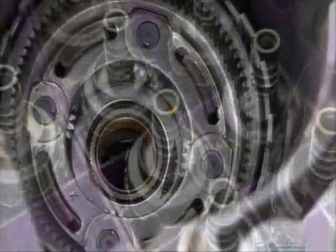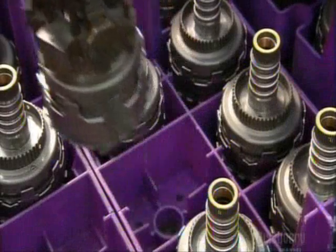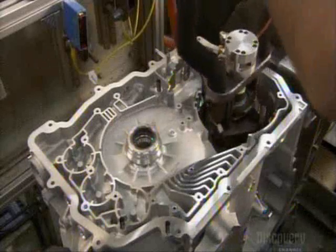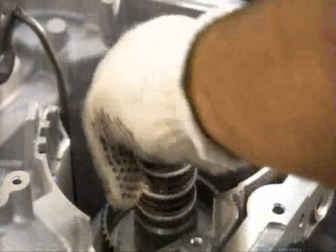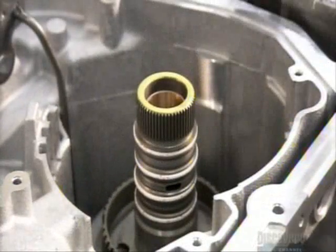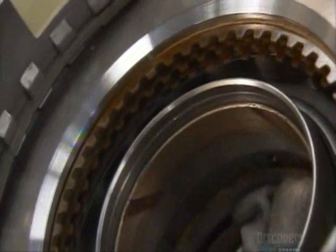Two clutches installed as one unit go in next. The coast clutch controls both the input and reaction gear sets, enabling the car to coast in low gear and progressively brake in higher gears when you take your foot off the gas. The other one is called the direct clutch, which locks the two gear sets so there's no reduction in speed.